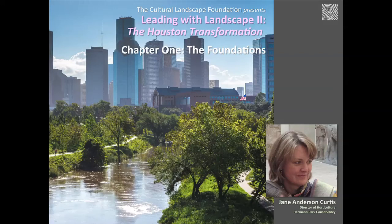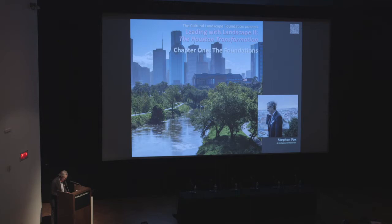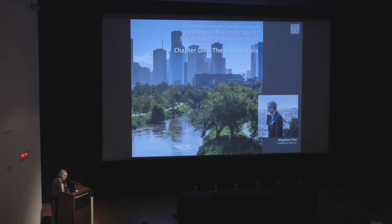Our first speaker is landscape architect Jane Anderson Curtis, director of horticulture for the Herman Park Conservancy. Jane Curtis came to Houston as an associate of Laurie Olin to work on the first phase master plan for Herman Park. Since moving to Houston, she has served as curator of gardens at the Bayou Bend collection of the Museum of Fine Arts, a member of the board of directors of the Herman Park Conservancy and then its president. As director of horticulture, she is now on the staff of the Herman Park Conservancy.